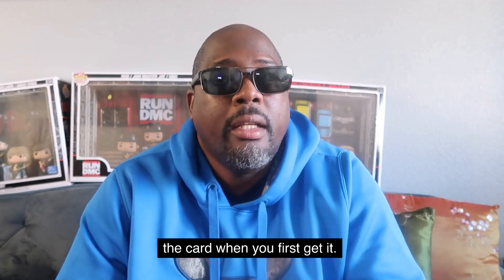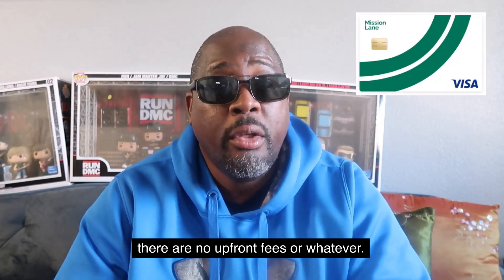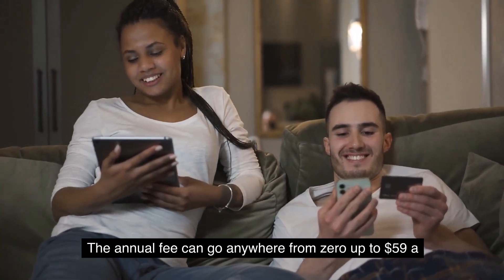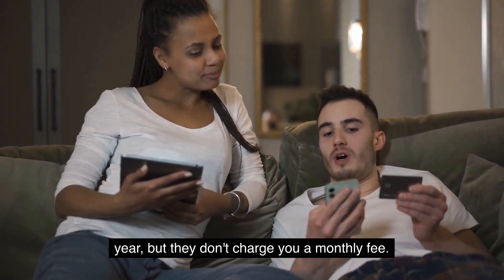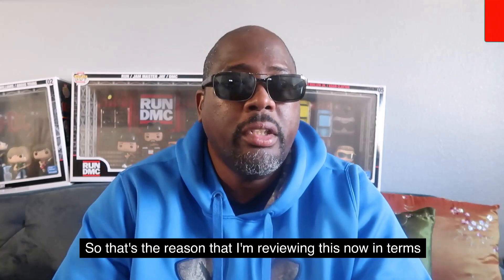With Mission Lane, when they give you a credit limit you can start using it right then and there — no upfront fees. They do charge an annual fee that can range from $0 up to $59 a year, but they don't charge a monthly fee like a lot of other credit cards, and they don't have any hidden fees.